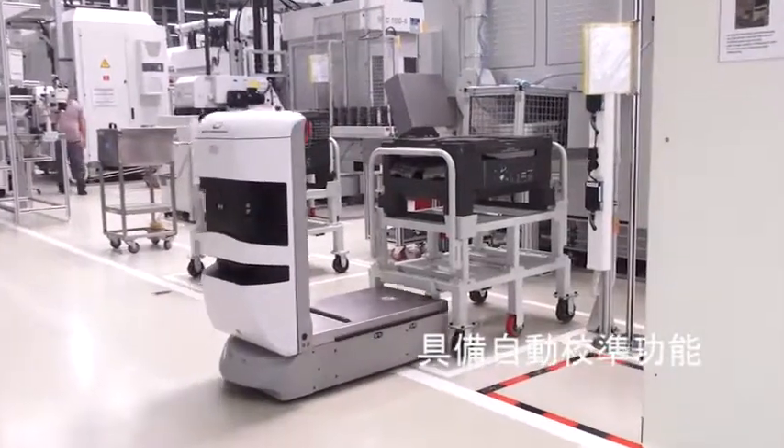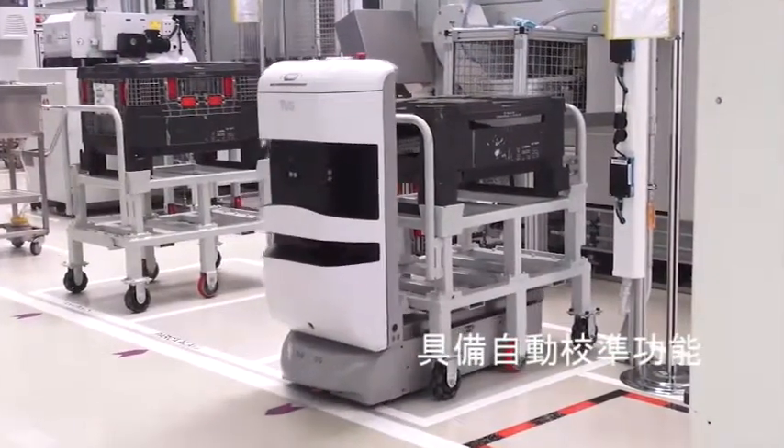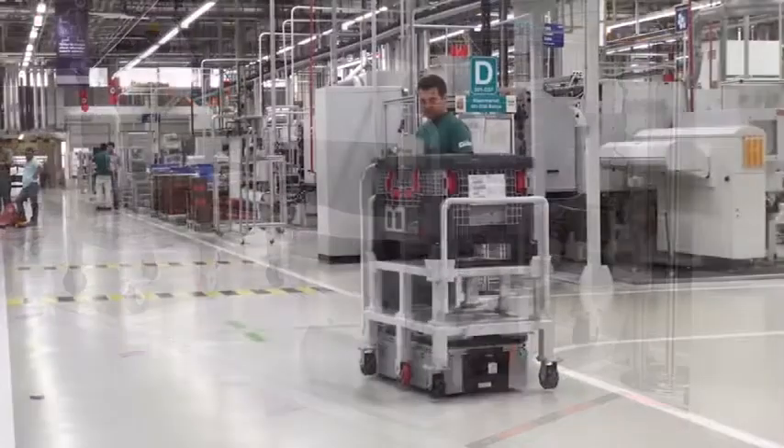Tug will automatically pick up and drop off carts at specified locations. This unique feature maximizes material flow.